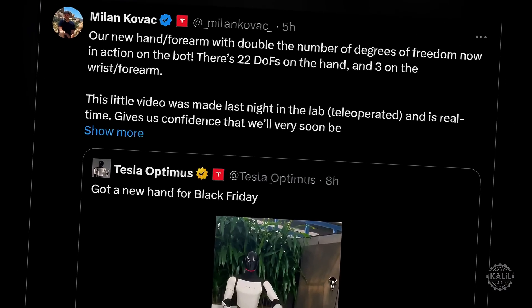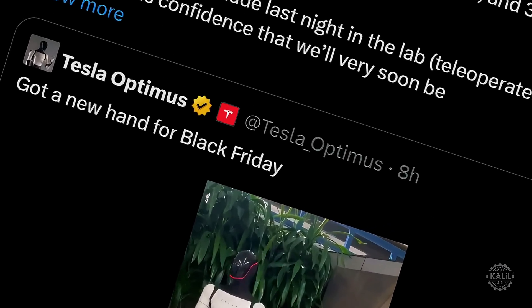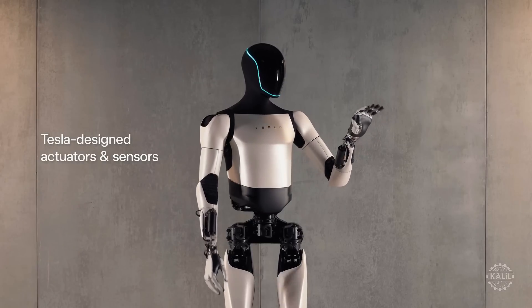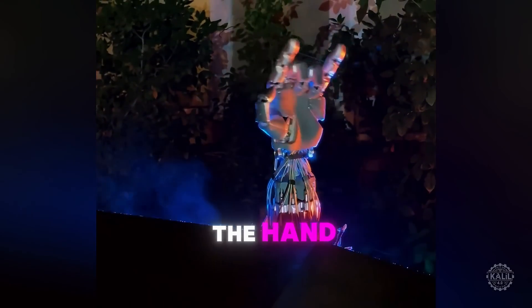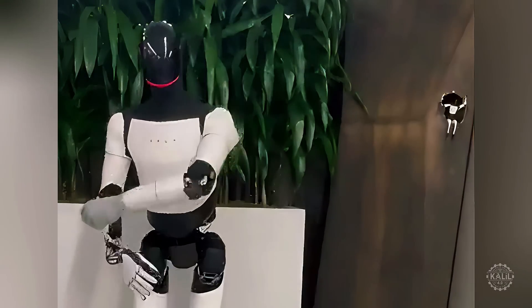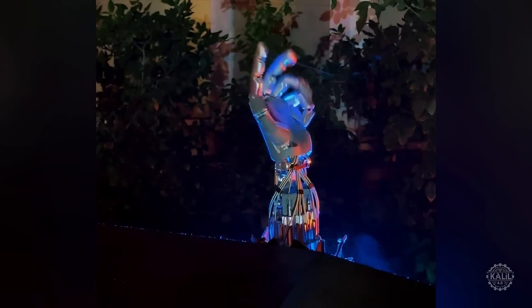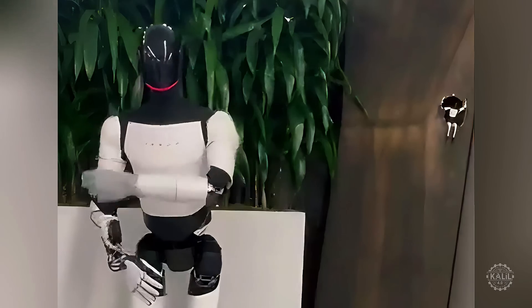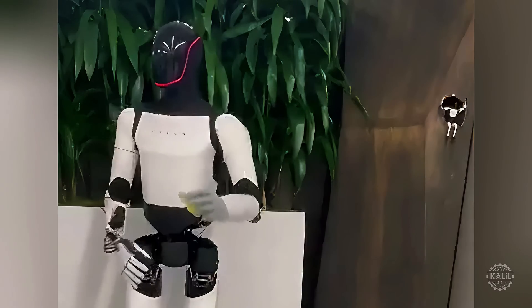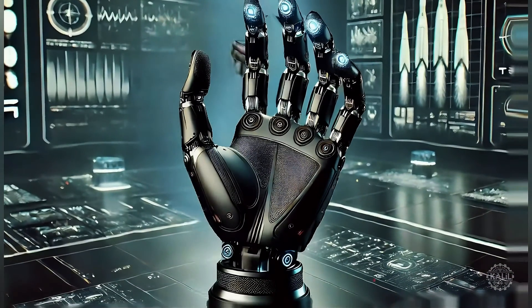Optimus engineer Milan Kovic posted a detailed explanation of the demo. He said the new hand and forearm double the dexterity compared to the Generation 2 Optimus, with 22 degrees of freedom on the hand and three on the wrist. The video of the Optimus robot playing catch with a tennis ball was made the prior night by teleoperation in Tesla's lab. He said the demo gives the team confidence the new hand design can integrate with the next major iteration of the Optimus.